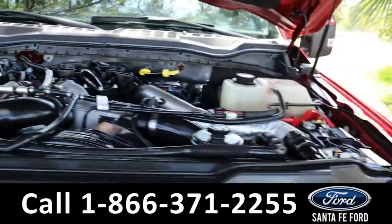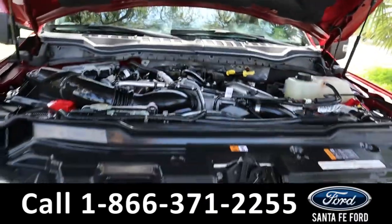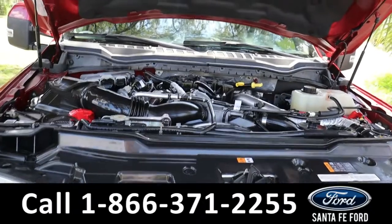Here's a look under the hood. It has a V8 6.7-liter engine. For more information on this specific vehicle, see it online at SantaFeFord.com or call the number below. Thanks for watching.